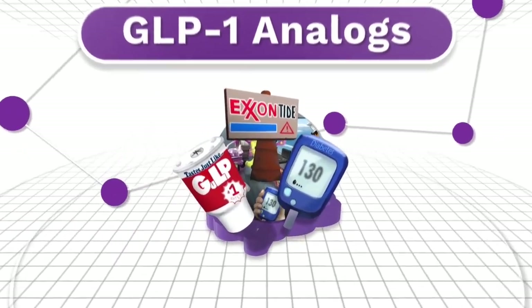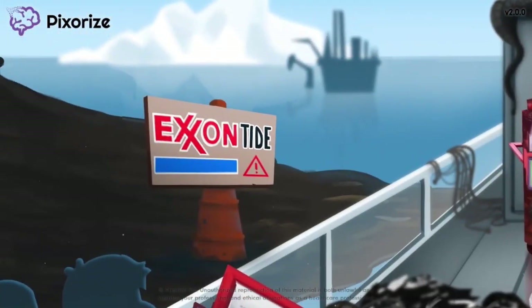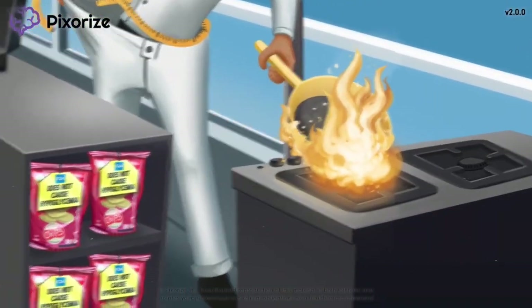GLP-1 analogs are a class of drugs used to treat diabetes. In this mnemonic video, we'll give you an easy way to remember all of the important facts about GLP-1 analogs, so you'll be ready come test day.